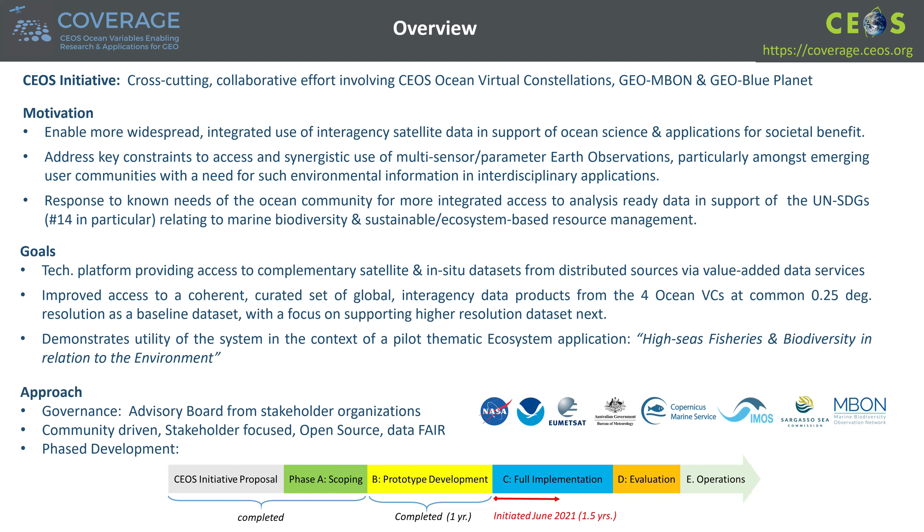It facilitates access to a coherent, curated set of global interagency data products from the four ocean virtual constellations — sea surface temperature, ocean color, ocean surface topography, and winds — at common resolution as a baseline data set, with a focus on supporting higher-resolution data sets next. Utility of the approach is demonstrated in the context of a pilot thematic ecosystem application related to high-seas fisheries and biodiversity in relation to the environment.